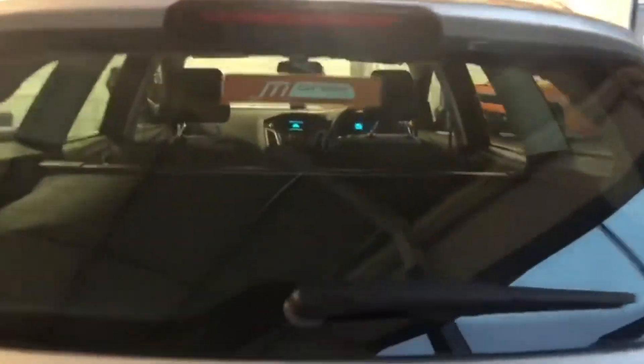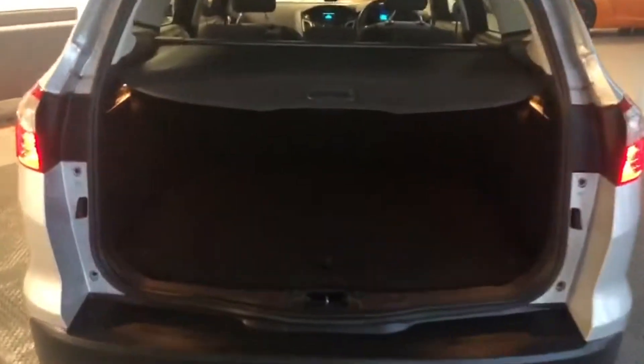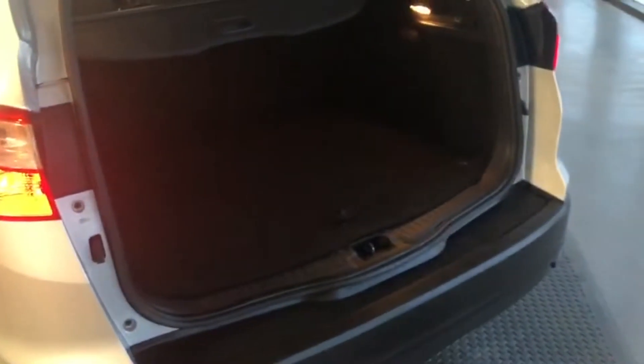Into the boot space — there you go. As you can see, a good loading area, nice and clean, no spillage marks or anything, no dog hair marks.